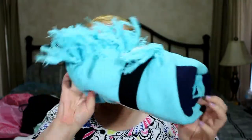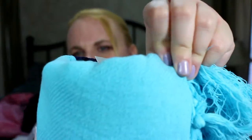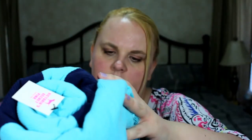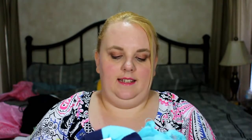They had a promotion where if you spent $65 in PINK merchandise, you got a free blanket. I was able to get a free throw called a 'boyfriend blanket.' It's 100% cotton with a rough texture and little fringes on it. This blanket retails for $50, so I got a free $50 blanket just for spending $65 in PINK.